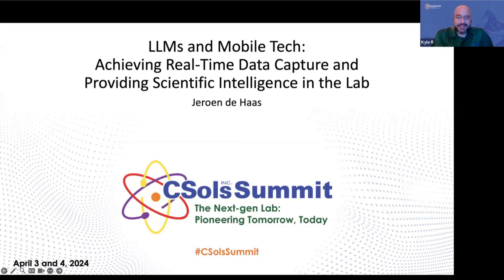Jeroen believes in advanced analytics, AI, and machine learning and the many benefits that they can bring to our laboratories. And so now we'll turn our focus — I'll turn the mic over to Jeroen.